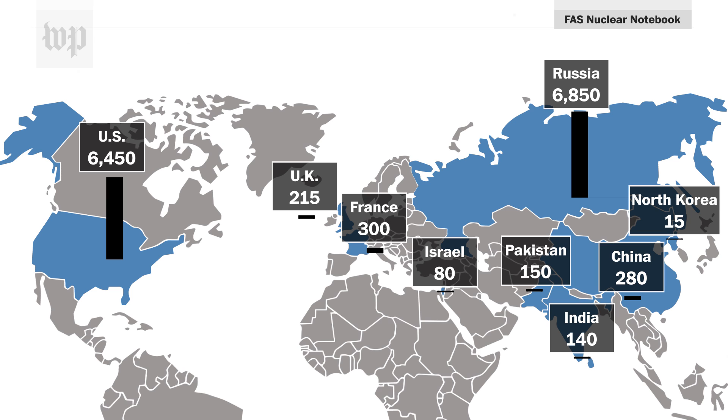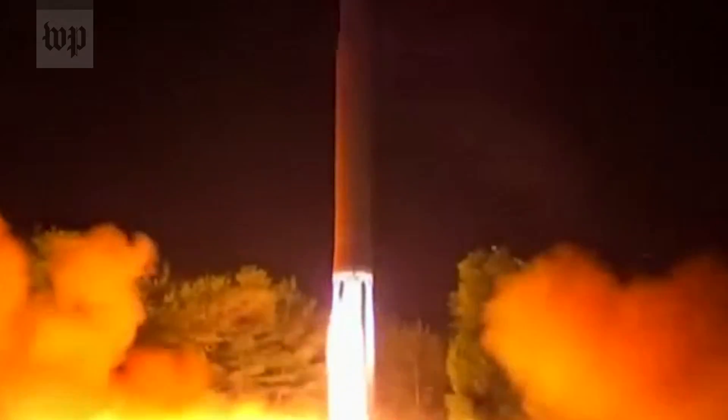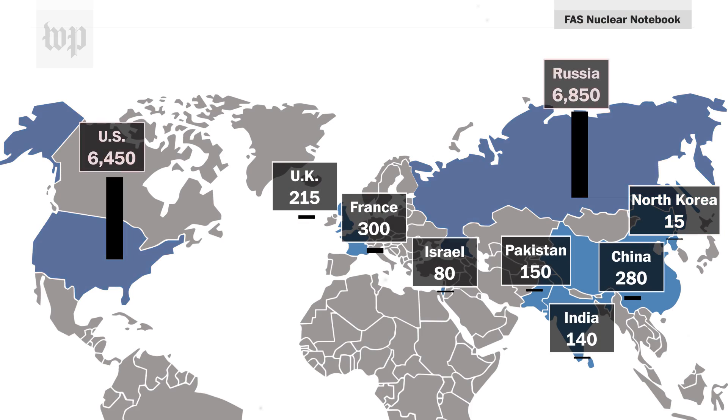The smallest arsenal, according to estimates, belongs to North Korea. Their arsenal right now is very immature — it's building in capacity. The largest arsenals still belong to the Cold War rivals.